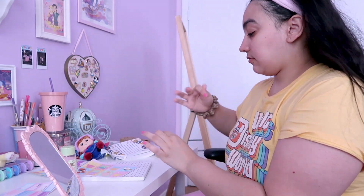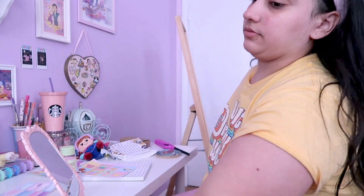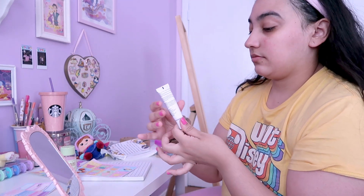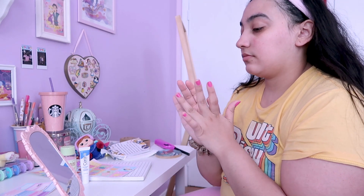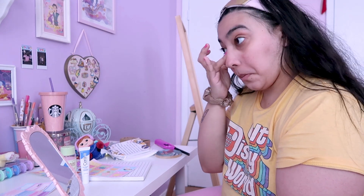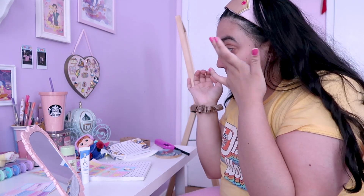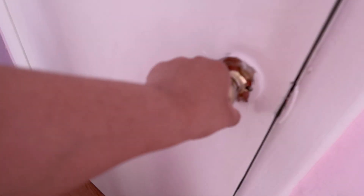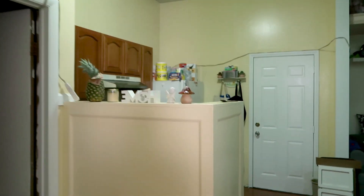I've been using all these products for the last couple of months and have definitely seen some improvements in my skin. I'll leave them all linked in the description in case you guys are interested. I highly recommend them. Once my skincare is done, it is time for the best part of my morning.